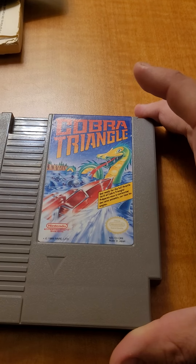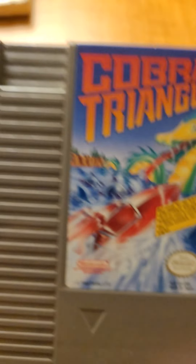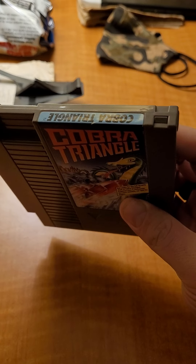And Cobra Triangle — never heard of this game. It's a boat game, pretty sure. Look-down, watch-the-boat style.